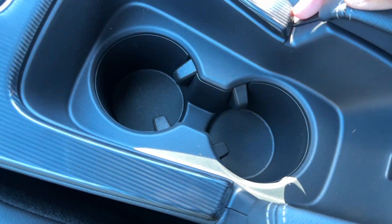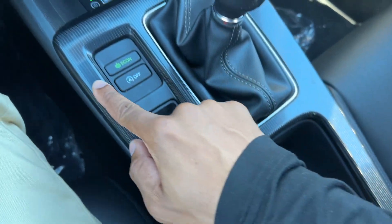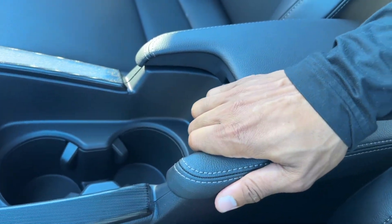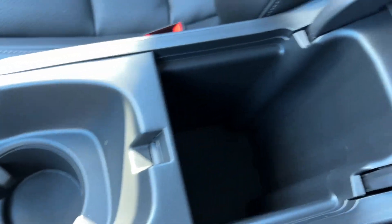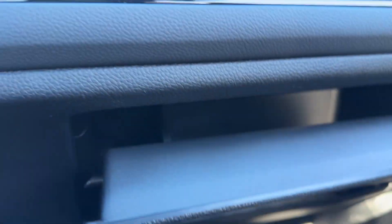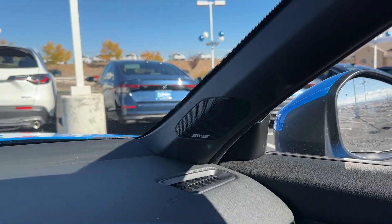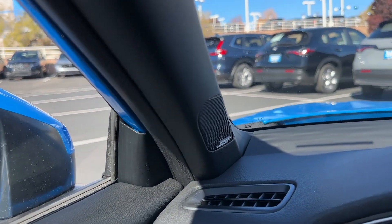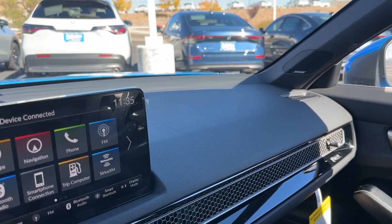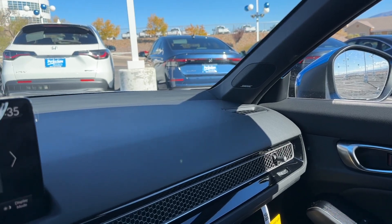The brake hold is great if you're scared of rolling back on a hill or in stop-and-go traffic — at the ATM, dropping someone off, or waiting in the Starbucks drive-through. You don't have to keep your foot on the brake the whole time. The cup holder is a little different on the Sport Touring and can fit decent-sized cups. I love that this area is not piano black — this material will last way longer. You do have a center console with storage underneath.